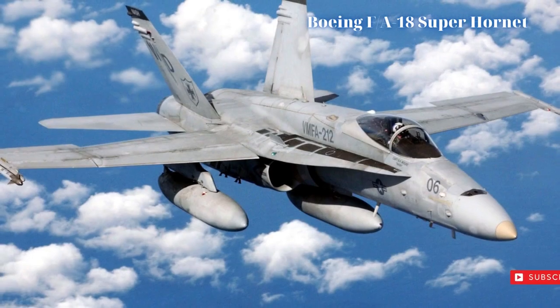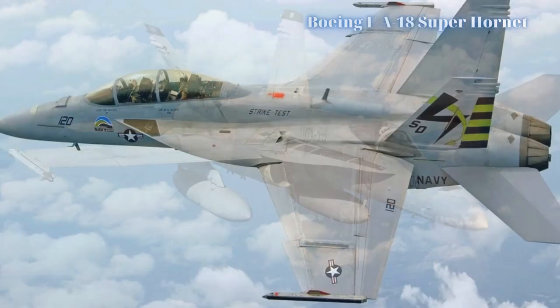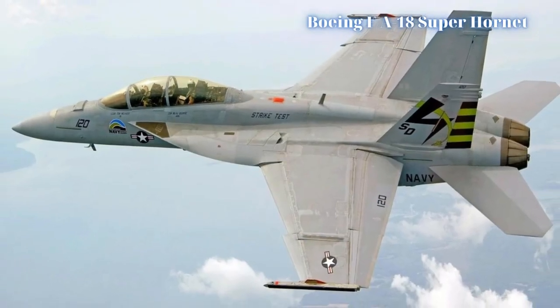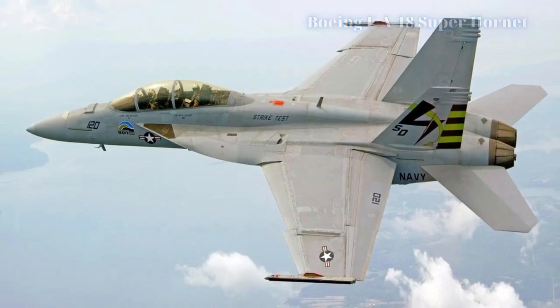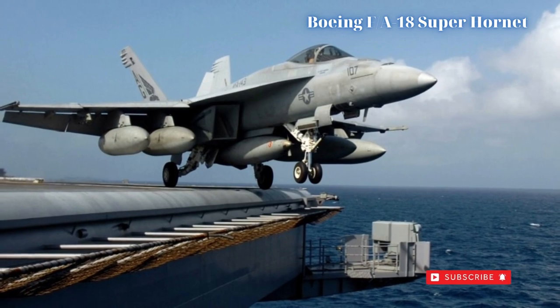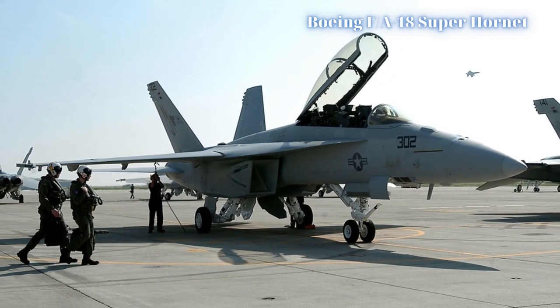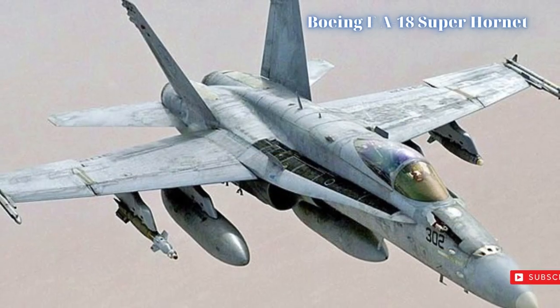The nine hardpoints of the original design were now increased to 11 in the new model, retaining the original's wingtip rail launchers and under-fuselage positions. By and large, the external profile of the F-18 Super Hornet mimicked much of the established lines of the original McDonnell Douglas offering, just in a larger, heavier, and more advanced package.